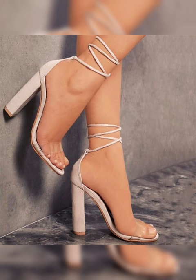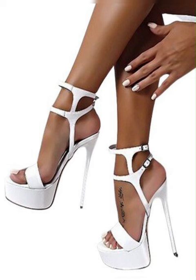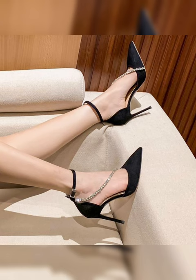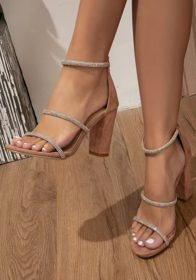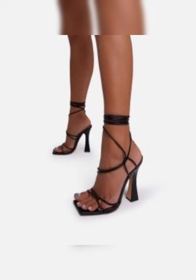From strappy designs to peep toe styles, there is a wide range of options to suit your personal taste. Plus, they come in various colors and materials, allowing you to express your unique style.